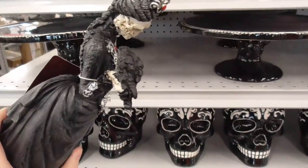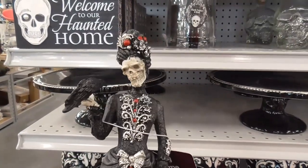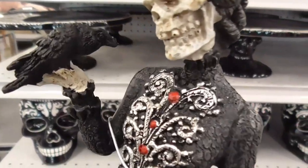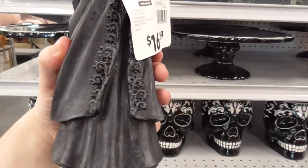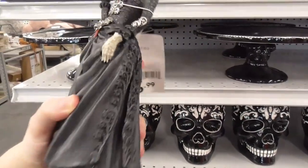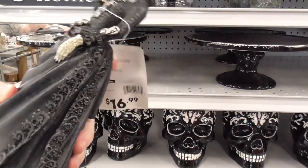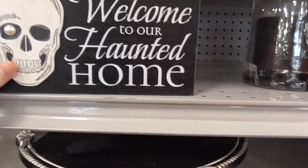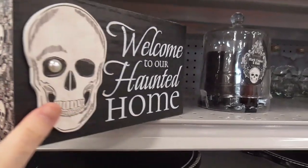Look at that — a Victorian lady. She's got kind of a 1700s hairstyle and a raven with her. Not a very fancy outfit though. It's $16.99. And here's a sign: 'Welcome to our haunted home' with a very cool design on the side.